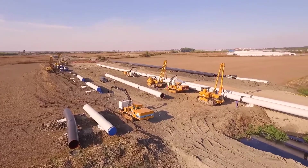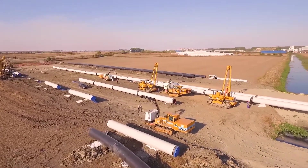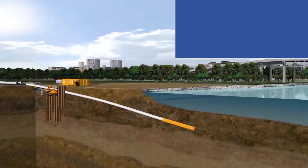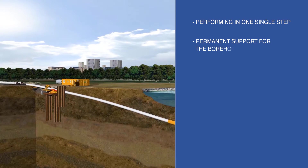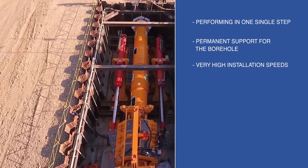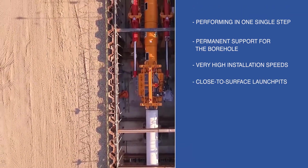Here are the main reasons why you should focus on Direct Pipe technology when developing a project. The borehole is created and the pipeline inserted in one single continuous step. Permanent support for the borehole and very high installation speeds are guaranteed. Expensive shaft construction is not required — a close-to-surface launch pit is sufficient.